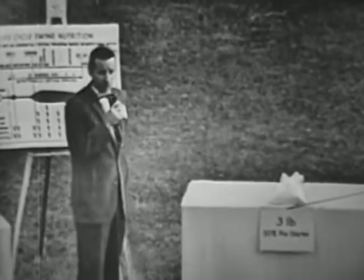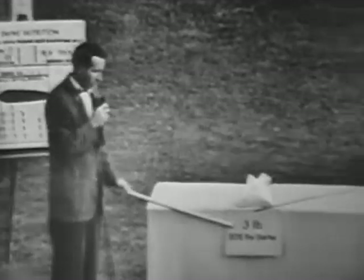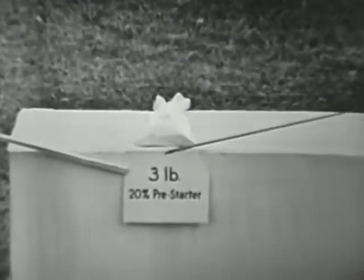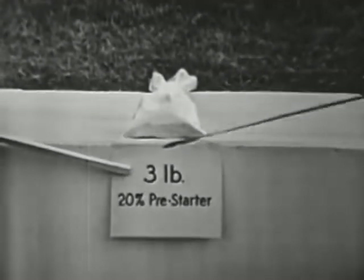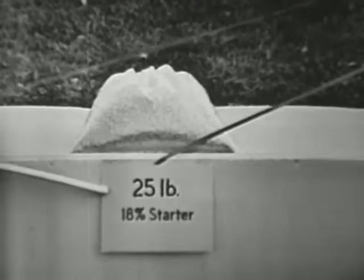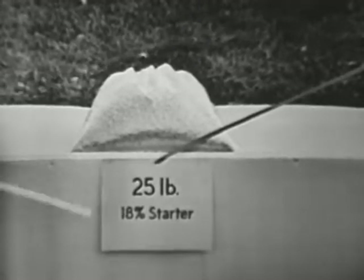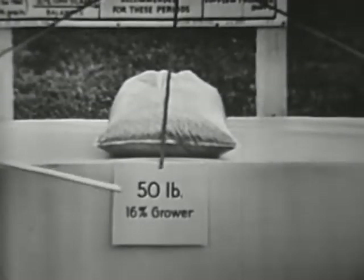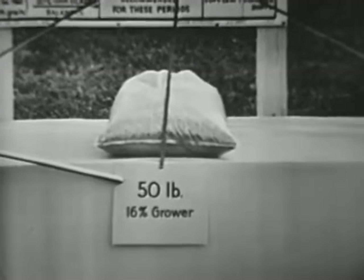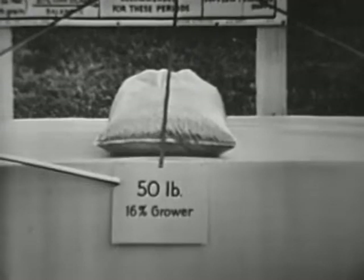During the first few days of the baby pigs' life after weaning, we will feed this pig 3 pounds of a 20 percent pig starter. We will then change the ration to 25 pounds of an 18 percent pig starter. The ration is again changed at approximately 25 pounds of body weight, and 50 pounds of a 16 percent pig grower is fed.